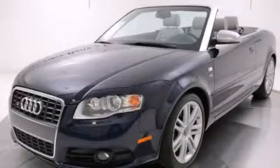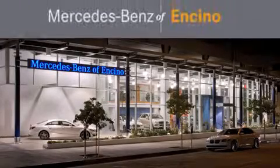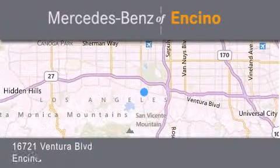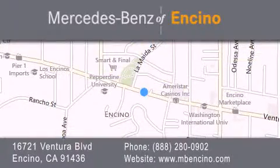Please call us today for more information on this great vehicle. Mercedes-Benz of Encino is located at 16721 Ventura Boulevard in Encino. Stop by our dealership or visit us at www.mbencino.com. Our goal is to exceed all of your expectations to ensure that you'll return for future visits.